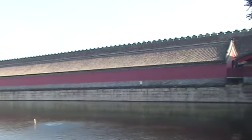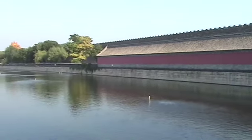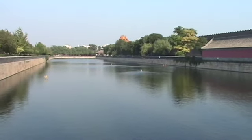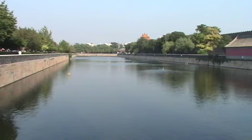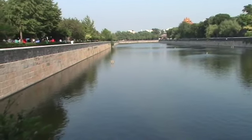This is apparently a moat that surrounded the Imperial City — at least I think that's what this is. I don't know if this is just a body of water or a complete moat; I'll have to investigate a bit. But if it is, it's absolutely the same as Angkor Wat.